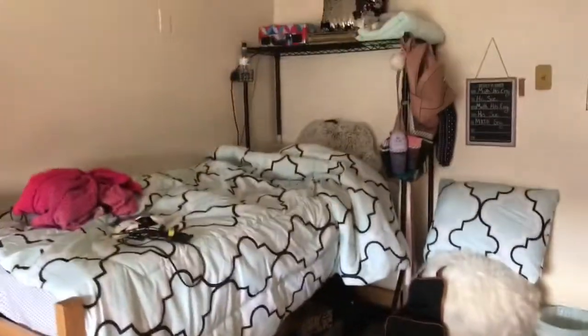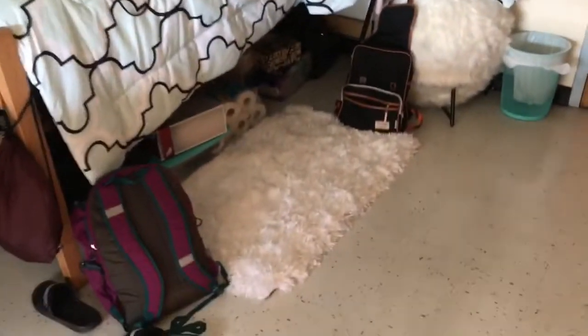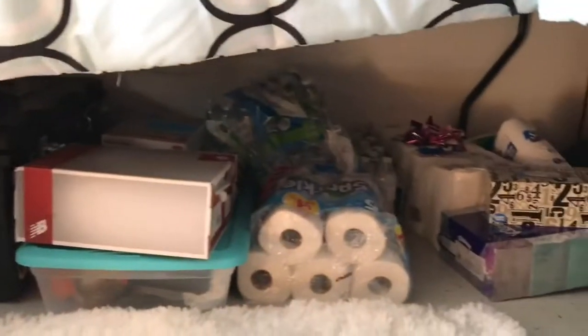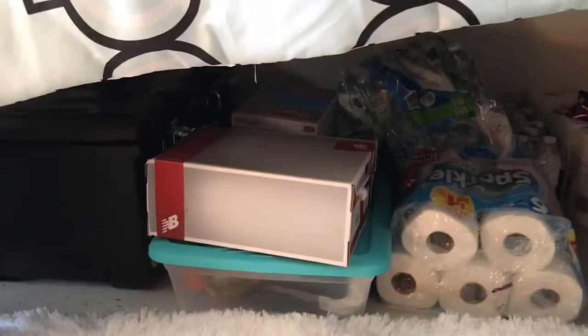Here's my actual whole bed set up — excuse the bed not being made, I was just laying in it. Well, this is a chair actually — it's like a little inflatable one you blow up. And then I have some more storage under there, more snacks in that blue container, and a little fluffy rug to match. That's pretty much it — there's stuff in that bin too.